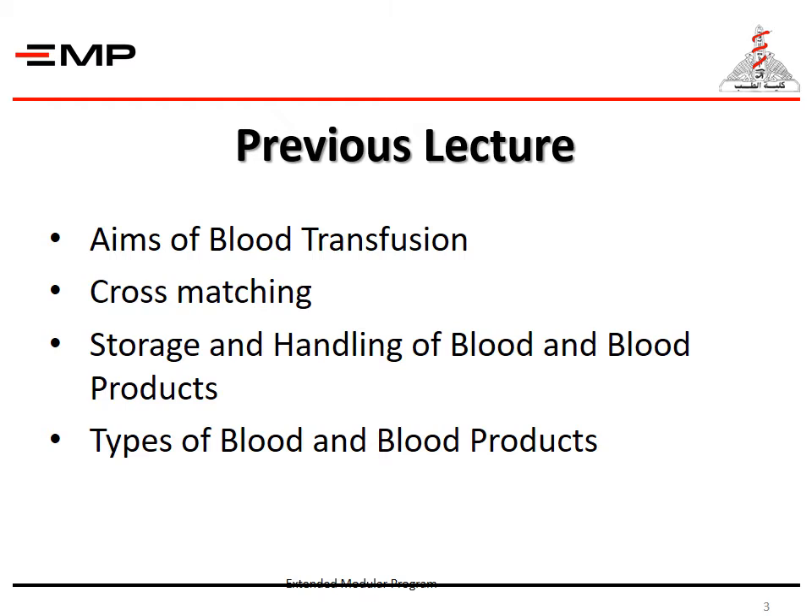In the previous lecture, we discussed the aims of blood transfusion practice, cross-matching, storage and handling of blood and blood products, and the types of blood and blood products.